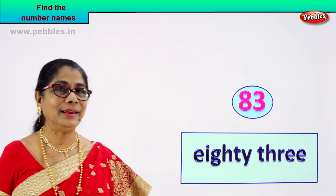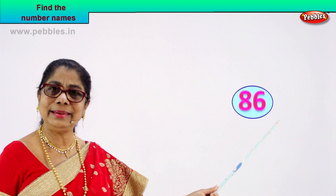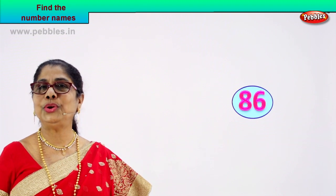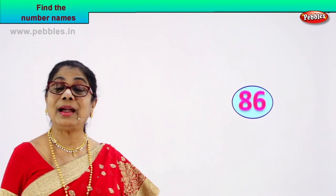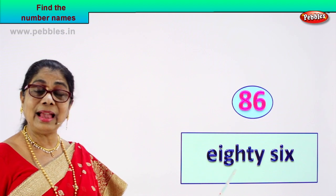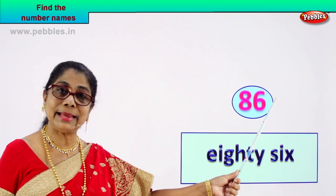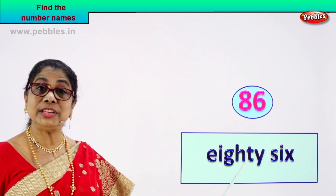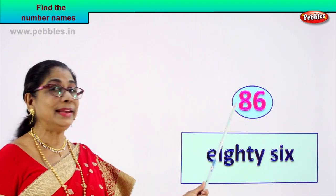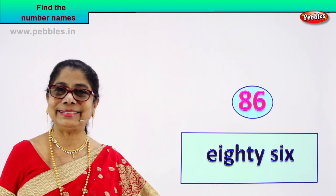Shall we take another number and learn to write its name? Look what we have — eight, six. Eight and six — eighty-six. You already know the spelling of eighty, you know how to spell six. Eighty-six. We write the number's name: E-I-G-H-T-Y S-I-X. Eighty. How do you spell eighty? E-I-G-H-T-Y. This is the name of this number — eighty-six. Did you enjoy?